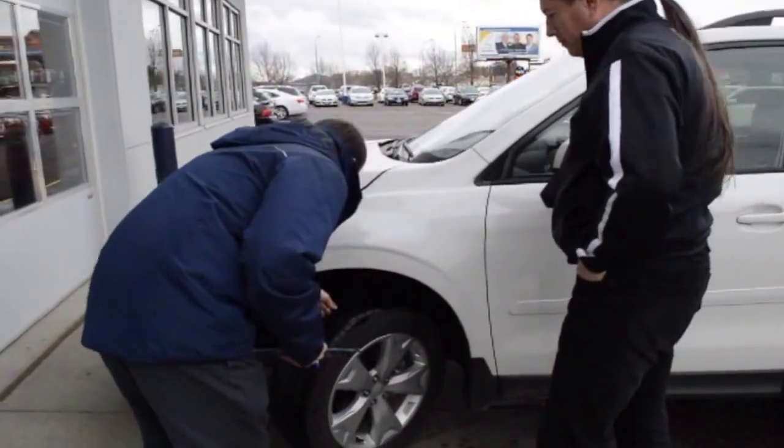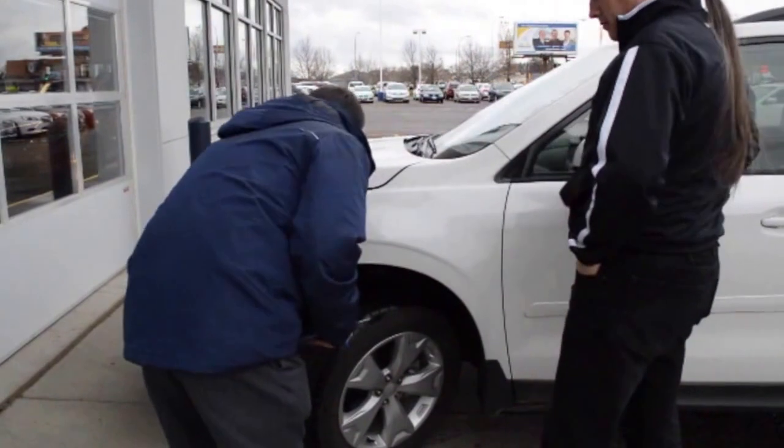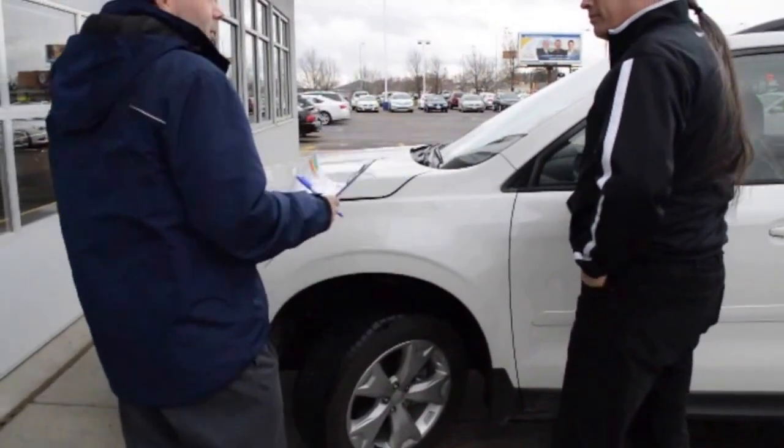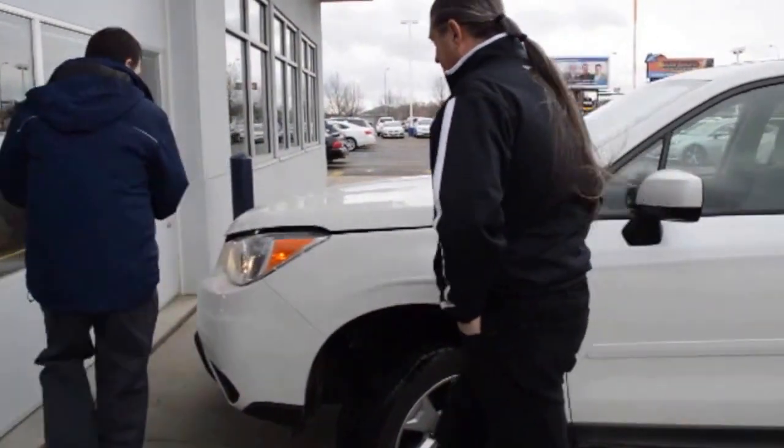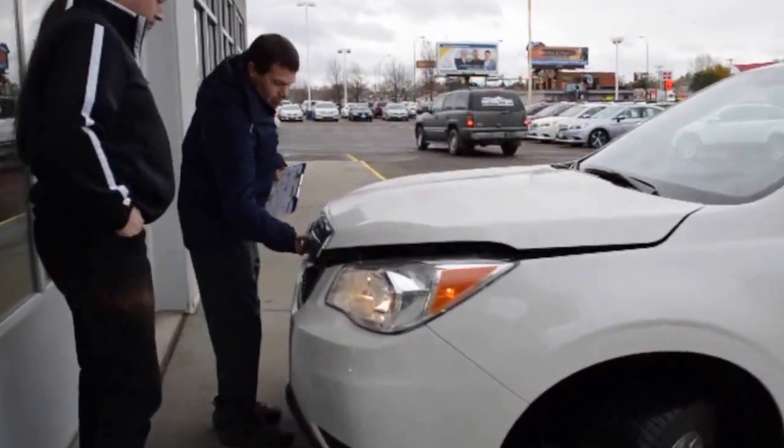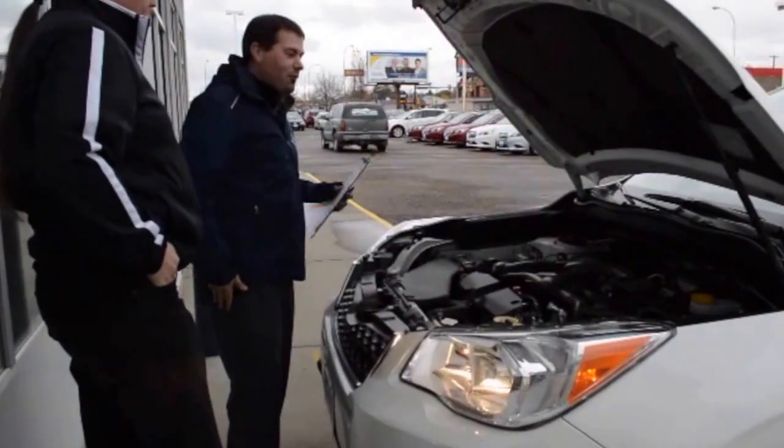We have three service advisors — either Jordan, Kendall, or Gary. They will perform a vehicle walk-around inspection of your vehicle, and you're more than welcome to follow them around and go through it or wait inside. From there, they'll write up the repair order and take it into the technician.